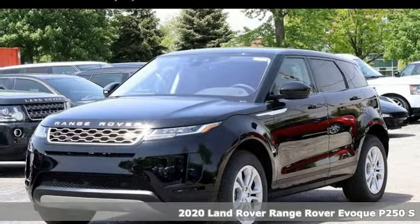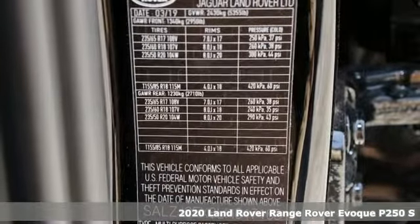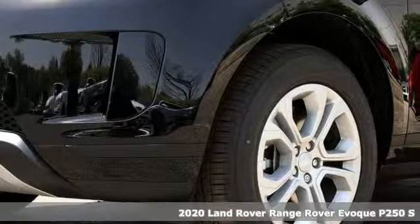Here's a new 2020 Land Rover Range Rover Evoque. Get the pinnacle of capability in a Land Rover. It comes nicely equipped with features you'll love.